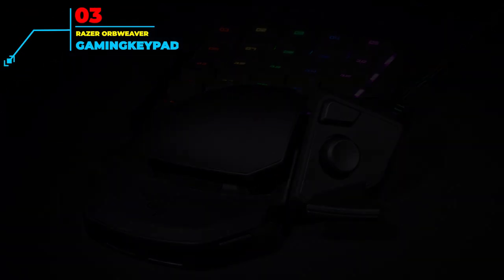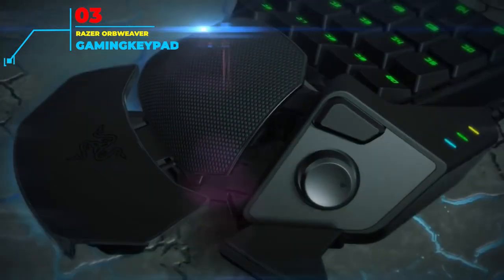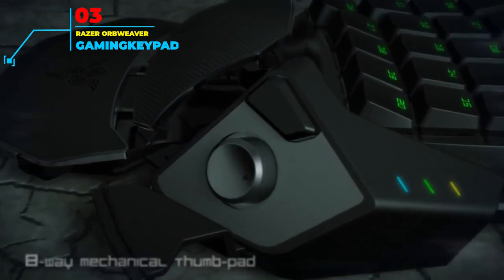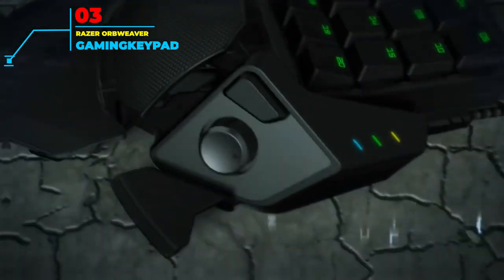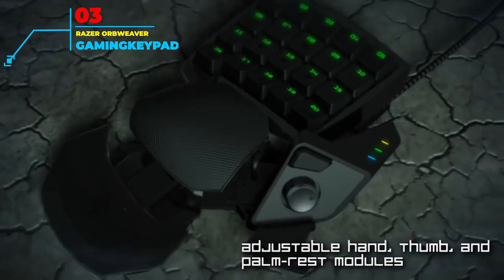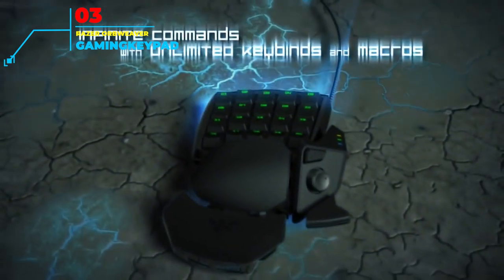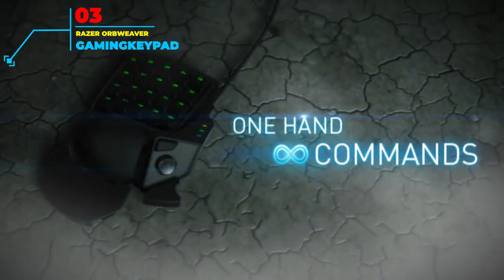Number 3: Razer Orbweaver Gaming Keyboard. If you want a gaming keyboard with lightning response times, then the Razer Orbweaver Chroma Gaming Keypad is for you. With the use of mechanical switches to recognize a key press, registered commands are made in the blink of an eye, allowing you to always stay on top of the action. With 20 keys on the keypad and access to a large array of macro options through the Razer Synapse platform, you can fully organize and tweak this mechanical keyboard to your heart's content. A naturally moving 8-way thumb pad for movement rounds out the experience.